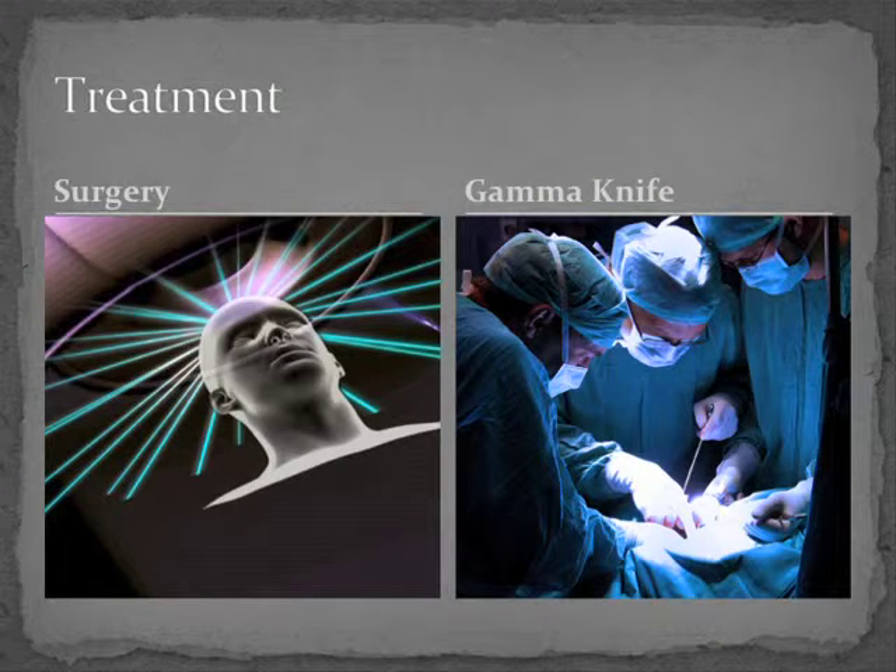If you find it, you can potentially do something about it. Traditionally the treatment was surgical, but these days you can use very focused radiotherapy in the form of gamma knife. However, there is increasing evidence — as we are doing more and more scans — that a lot of these tumours either don't grow or are very slow growing. So initially a lot of them are managed conservatively with serial MRI scans.